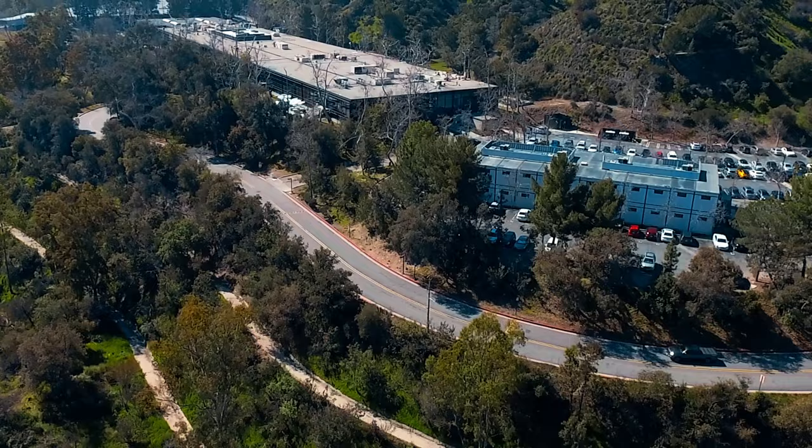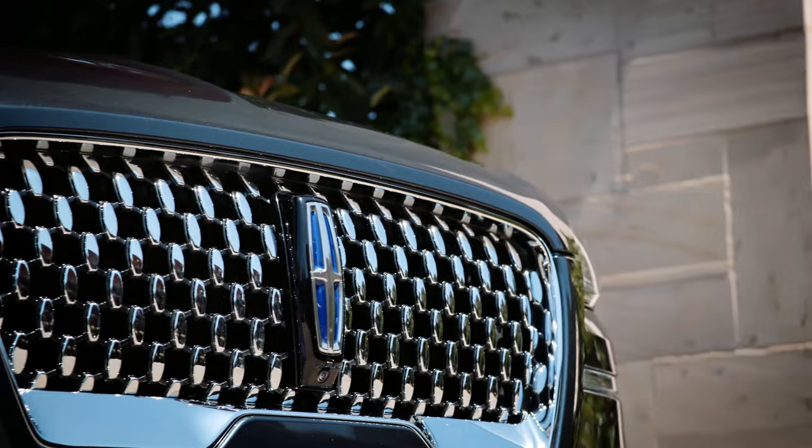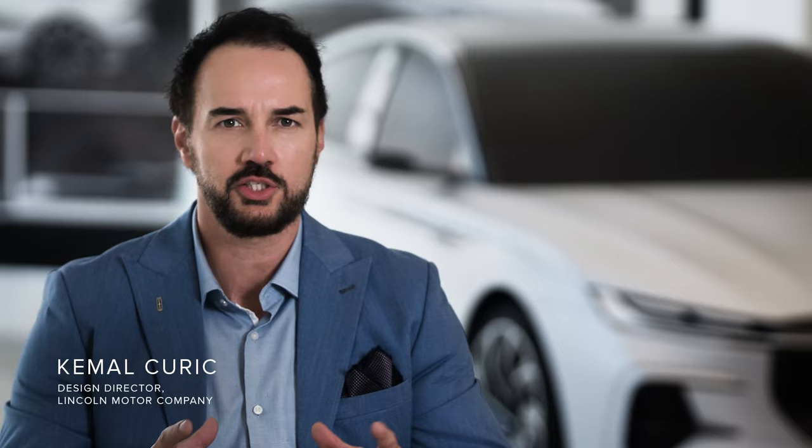A few institutions churn out the future designers of tomorrow, as does Art Center College of Design in Southern California. As the future of transportation design continues to evolve, Lincoln and Art Center work together to help mold the next generation of automotive design creatives.